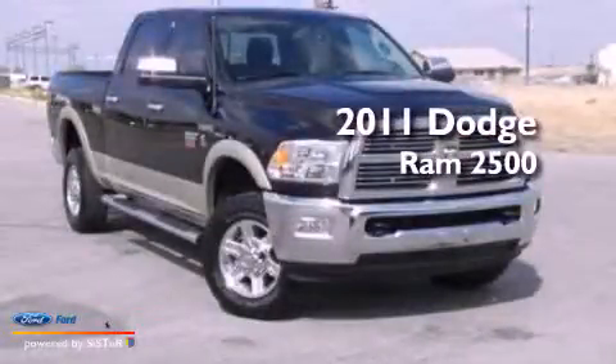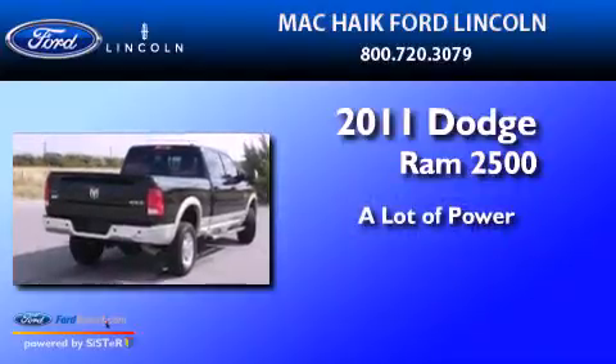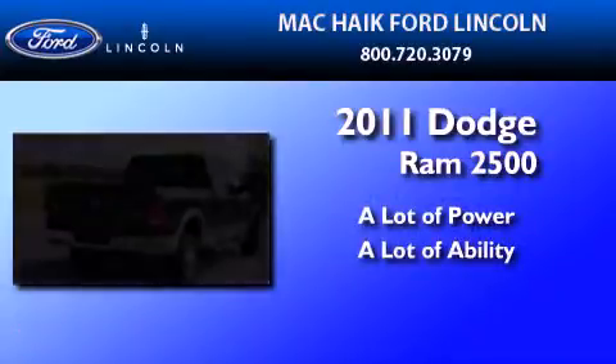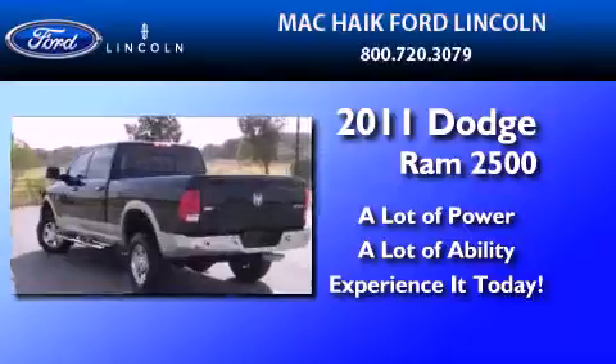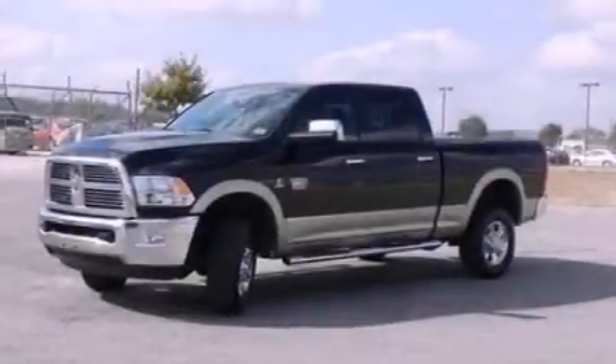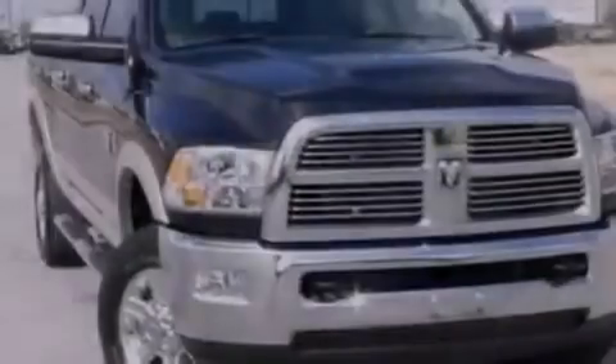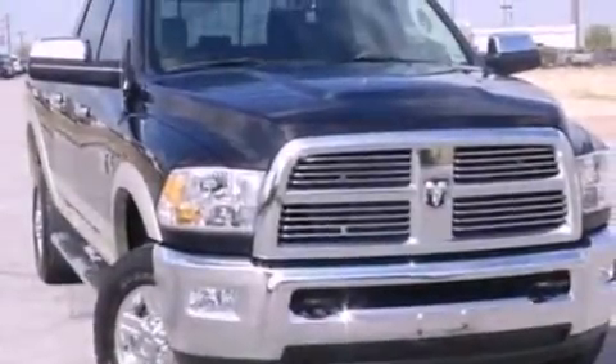This is a 2011 Dodge Ram 2500. Its top features include heated side view mirrors, a CD player, a multi-link front suspension, a trailer hitch receiver, and automatic locking wheel hubs.